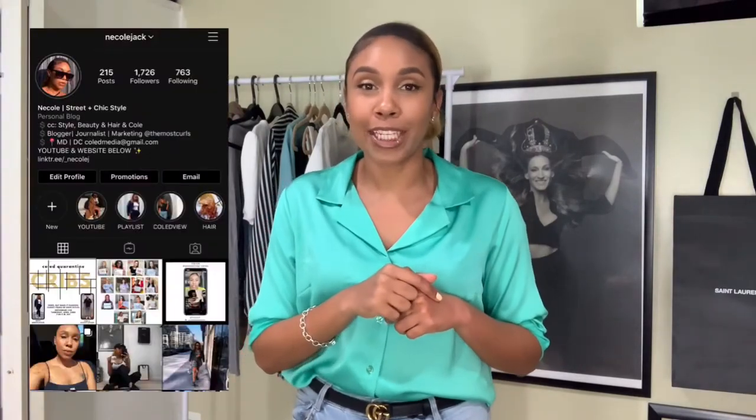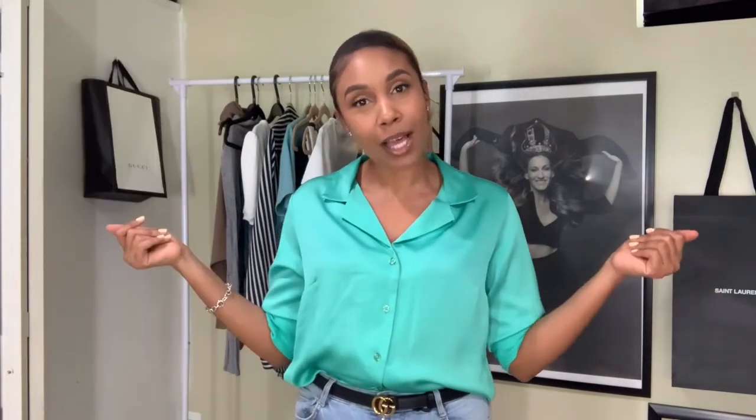Make sure you follow me on Instagram at nicolejack. Your girl is trying to hit a hundred subscribers, so make sure you subscribe and follow me on Instagram because I love to connect with all of you.